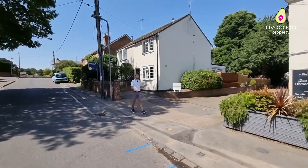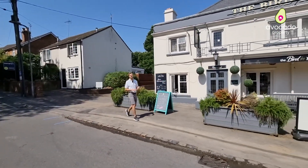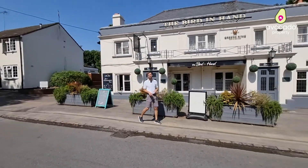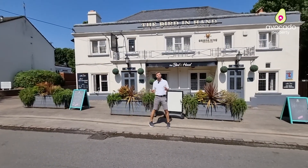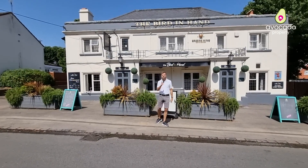If you're looking to get something to eat and a drink on a hot day, the Bird and Ham pub just behind me here is less than a 10 minute walk away from the home. This is a fantastic local spot, very popular, and it has some great homemade food as well.